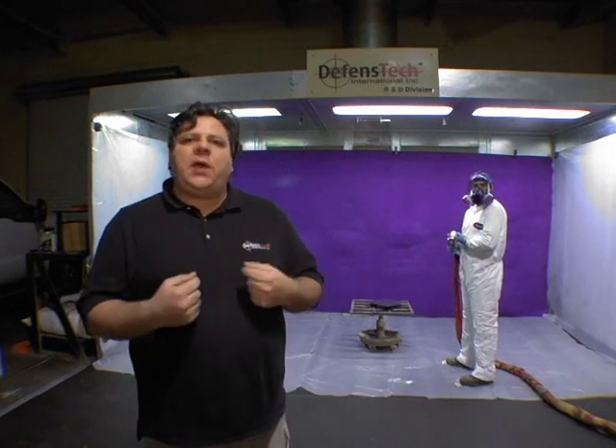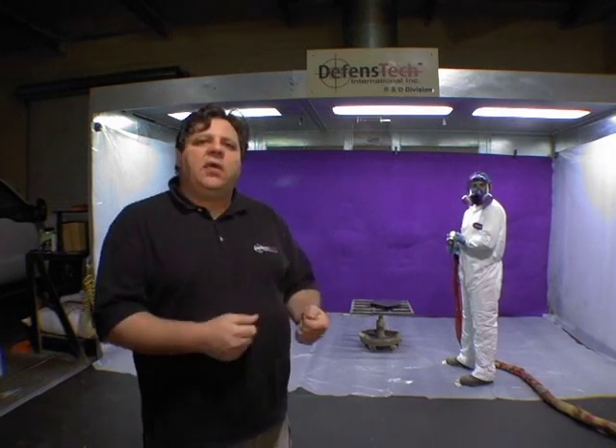Here we are at our spray booth with Mike McQueenie, one of our application technicians. He's going to be putting down some of our Defendix polymer over a metal substrate that has a mold release agent applied to it. This way I can immediately go over, peel it off, and show you a freshly cured sprayed sample.